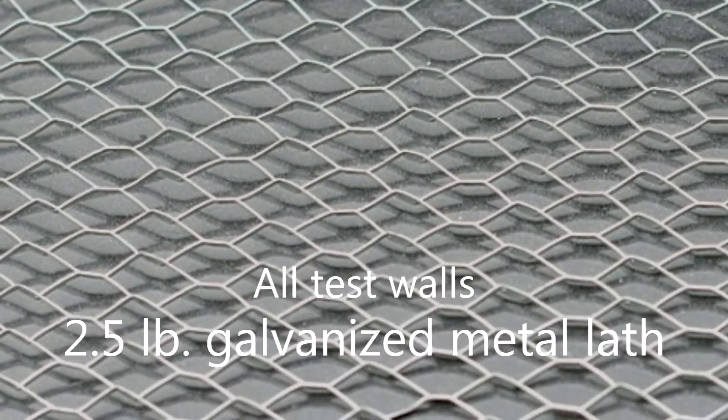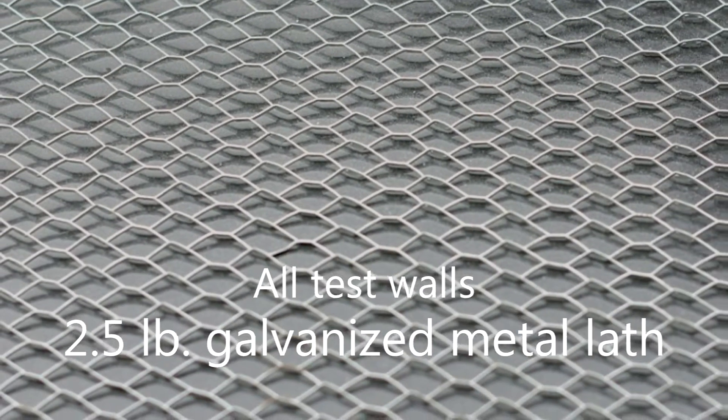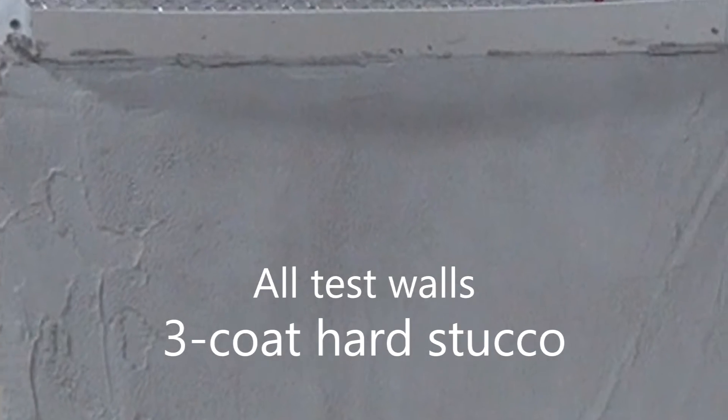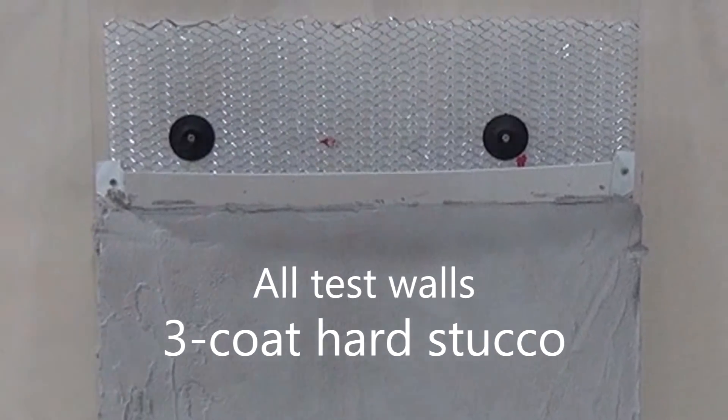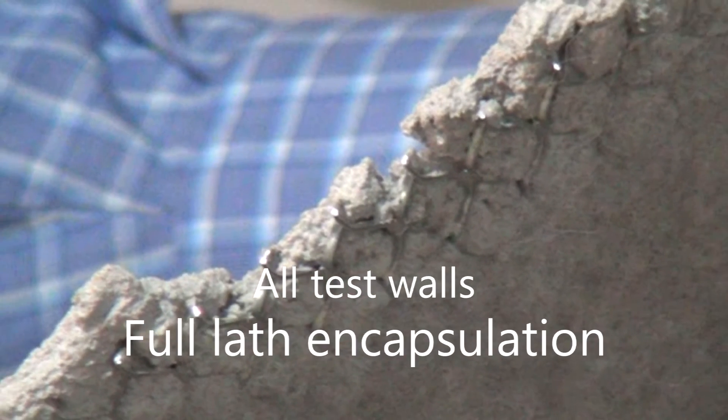Each wall section consists of a solid backing with a two-and-a-half-pound galvanized self-furred expanded metal lath attached to it and three-coat hard stucco applied to the lath using standard stucco application techniques to guarantee full lath encapsulation.